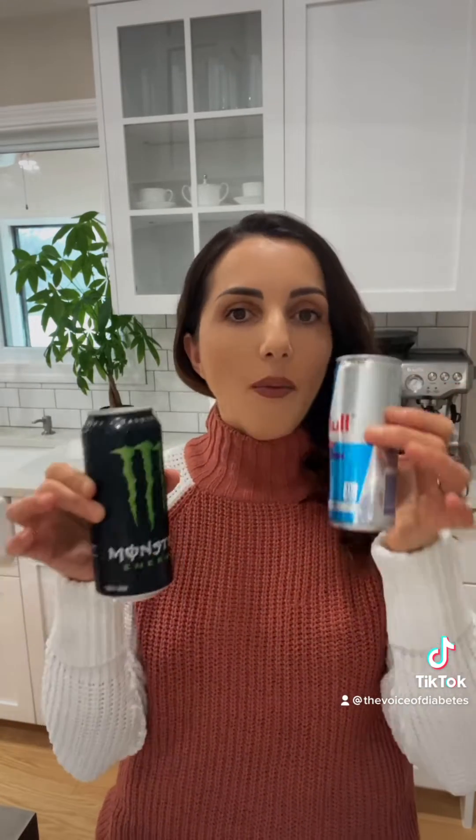I did the 8.4 fluid ounces on the previous video, but this Monster is 16 fluid ounces, so this is way too much sugar. What I'm going to do is transfer the Monster into this can so that it's going to be very similar in at least fluid amount. And let's see what happens.